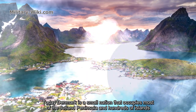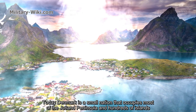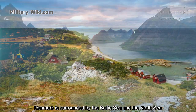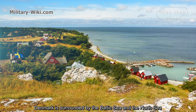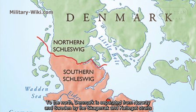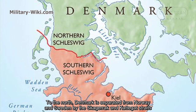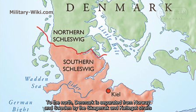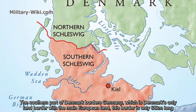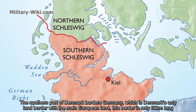Today, Denmark is a small nation that occupies most of the Jutland Peninsula and hundreds of smaller islands. Denmark is surrounded by the Baltic Sea and the North Sea. To the north, Denmark is separated from Norway and Sweden by the Skagerak and Kattegat straits. The southern part of Denmark borders Germany, which is Denmark's only land border with the main European continent.